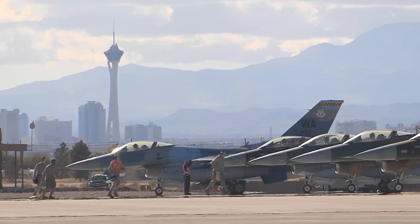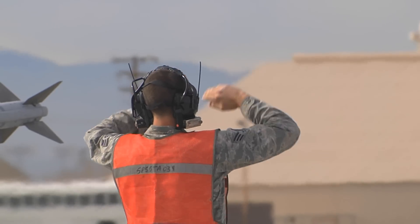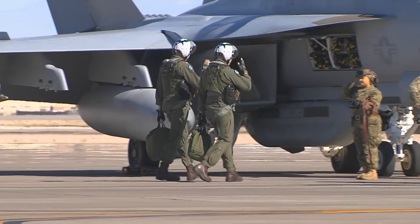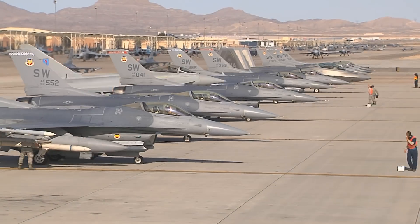For airmen who have not yet deployed, Red Flag simulates a downrange environment. As soon as you hit here, you have zero time. You've got to start operations. So it really makes you understand that just like in a deployed environment, when you're there, you've got to be ready and your mind has to be 24-7.